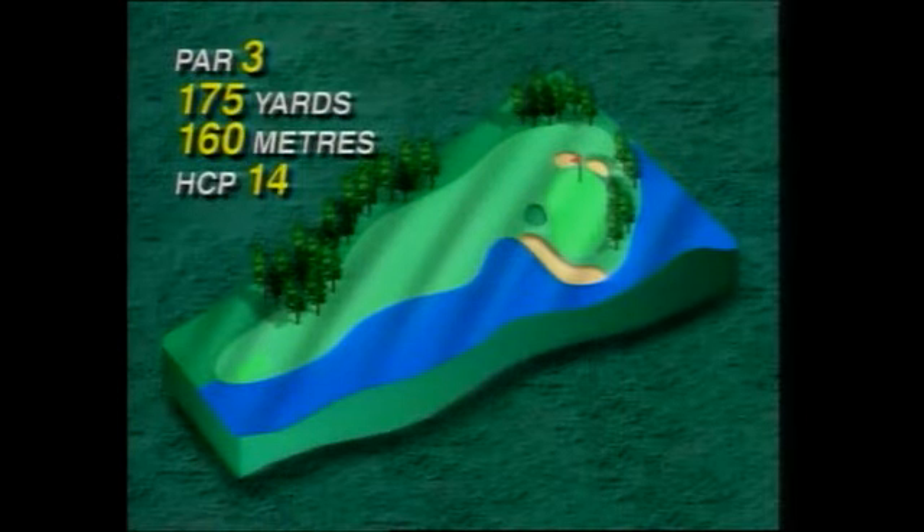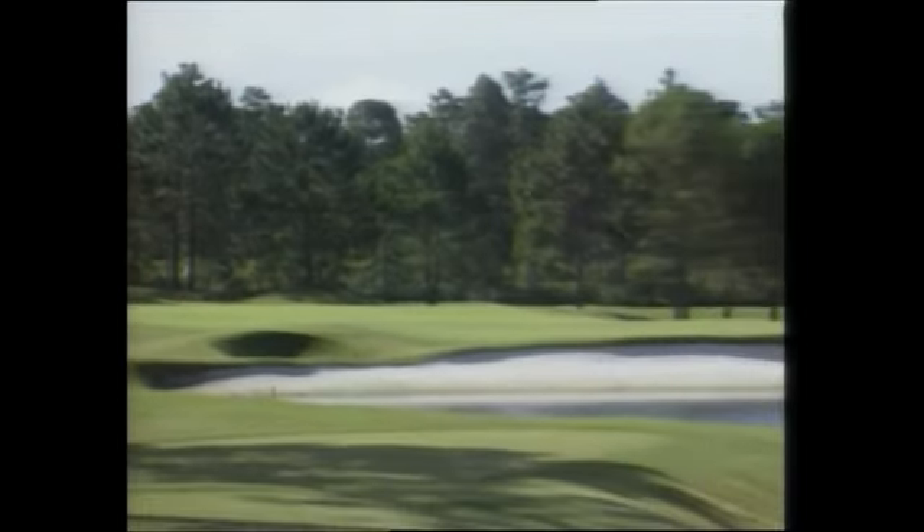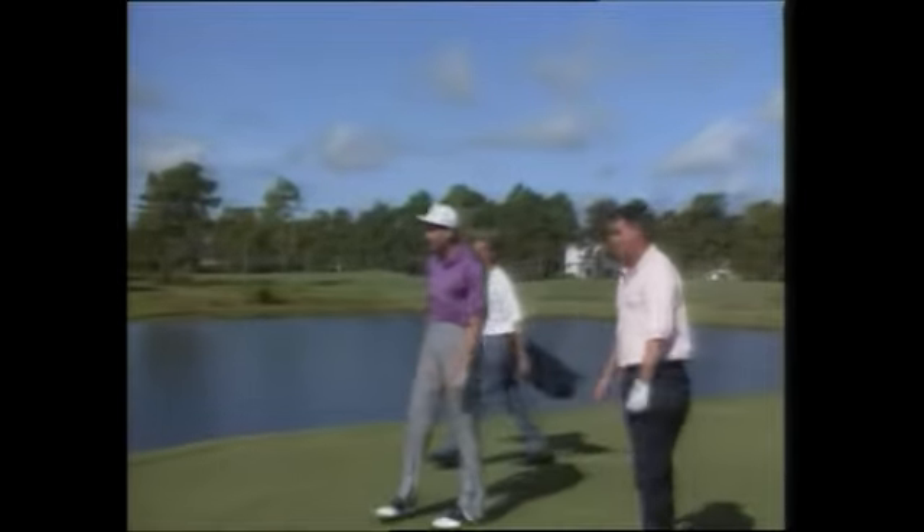The second hole is a 175-yard par-3 over water, with a very big green about 45 yards in length. Covering the whole front side of the green is a big gaping bunker — to carry the bunker is 140 yards. Cutting to the left side of the green is a grass bunker, and to carry that is 150 yards. The pin is directly behind the grass bunker and 25 yards from the front of the green. So it really is a beautiful hole.